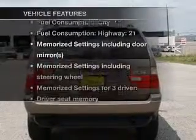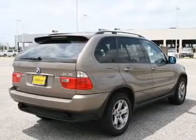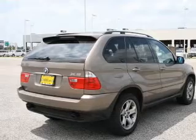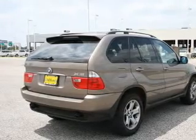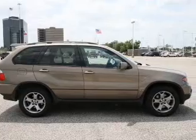Plus, enjoy these notable features that are included in this vehicle: keyless entry, power door locks, power windows, cruise control, an AM-FM stereo with a CD player, power mirrors, and power steering.